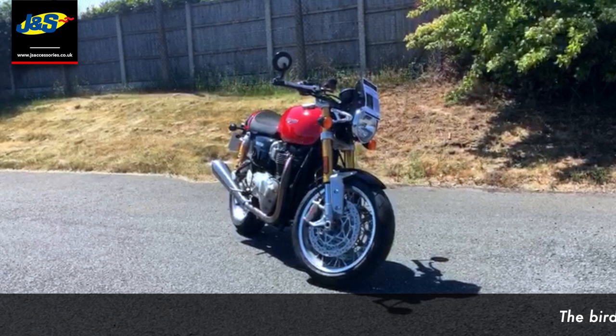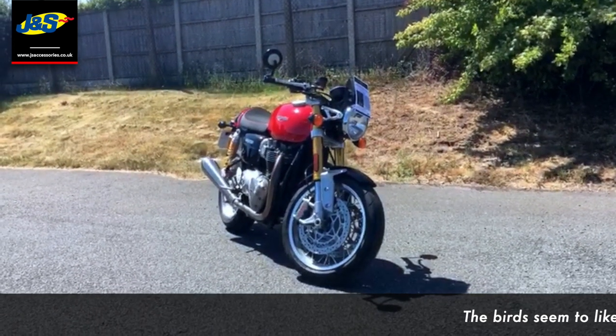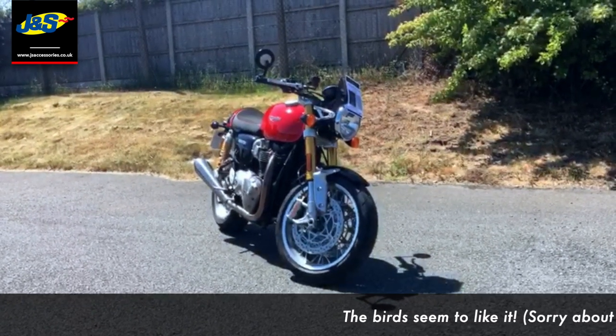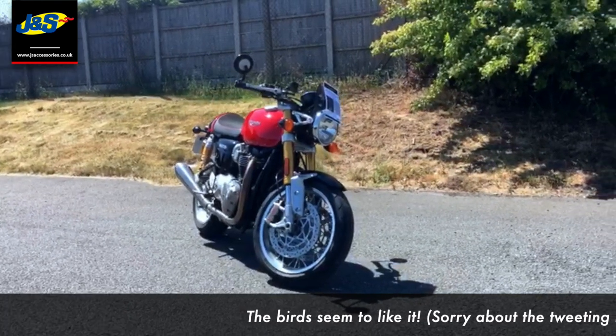Hello there, Tim from JNS here in Oakmere. A fantastic bike that came into us just before the lockdown, so first chance I've had to show it to you. It's absolutely stunning. It's in immaculate condition. It's done just a shade over 3,000 miles with just one keeper from new. Absolutely lovely bike.